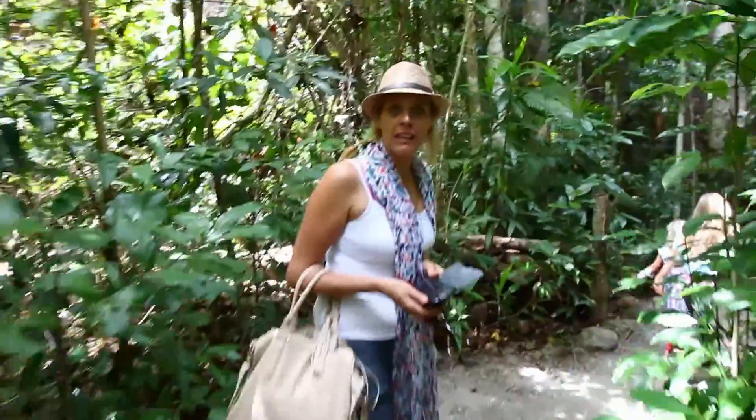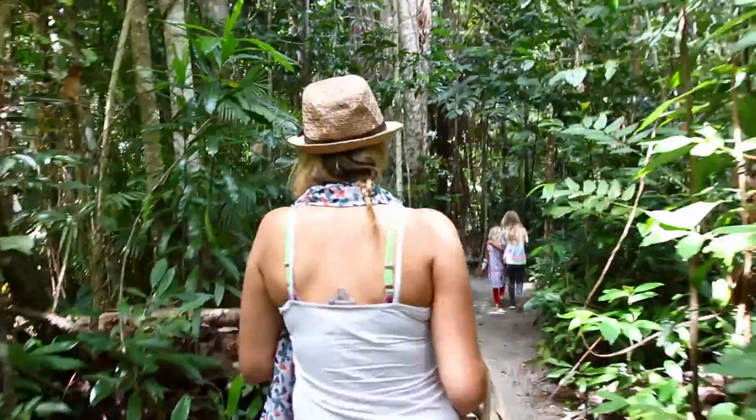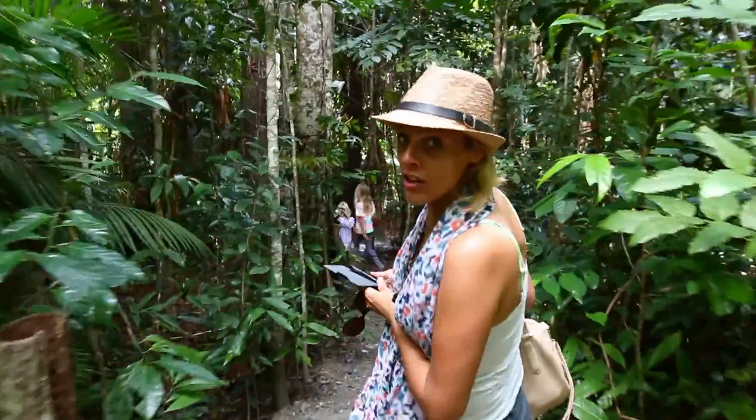What a lovely entrance way to a cafe — this is gorgeous! We're going to the Wet Cafe in Cape Tribulation.